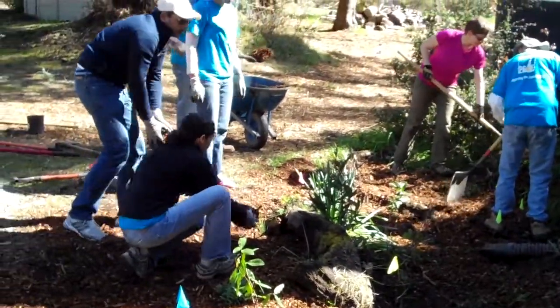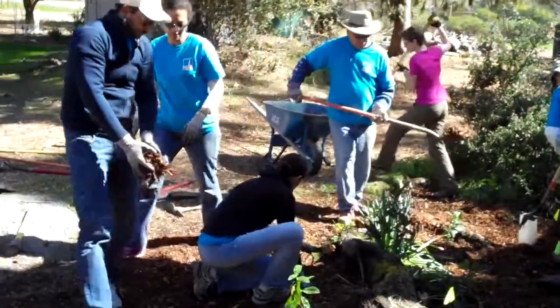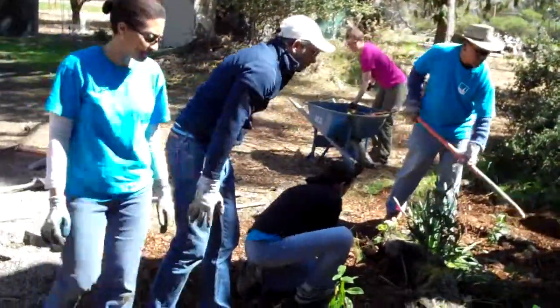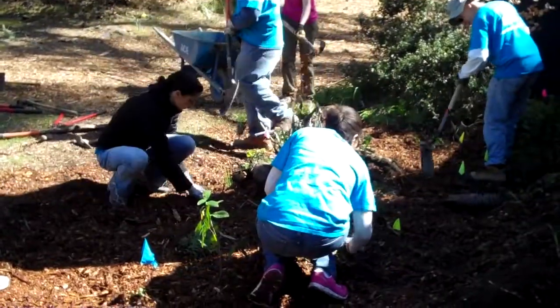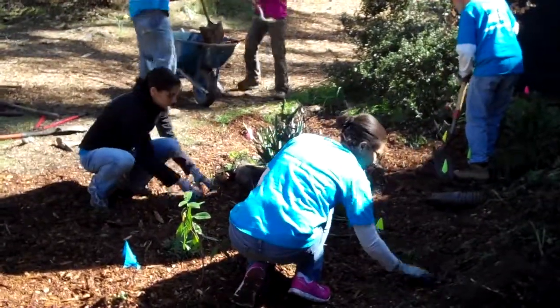Once we get this rain garden complete, we'll do a nice little sign for it and be sure to share its success with these volunteers as we continue to stay in touch. It's little projects like these that add up to a healthier watershed.